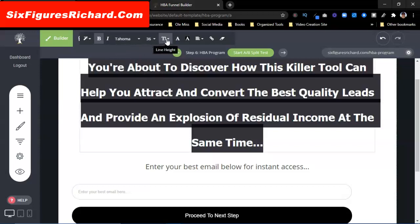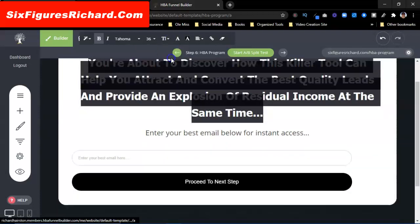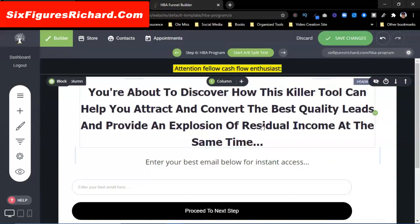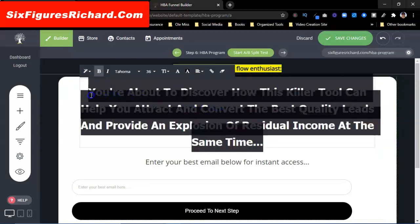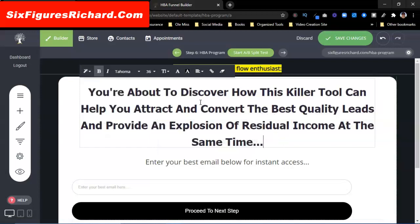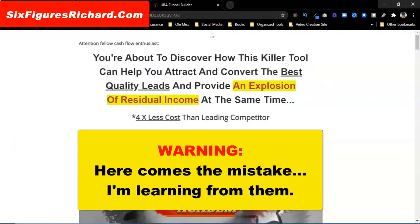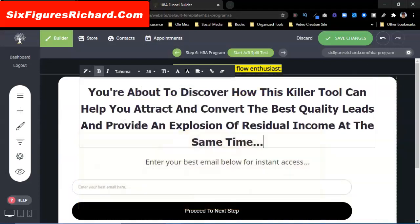I'm going to close that gap — move it down a bit. That looks a little better. I could also change the heading styling and all of that good stuff. I kind of like that spacing there. Let's go back over here and look at the page — 'an explosion of residual income.' So we're going to highlight this and work on the text.